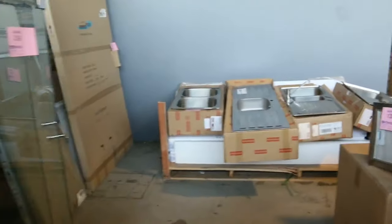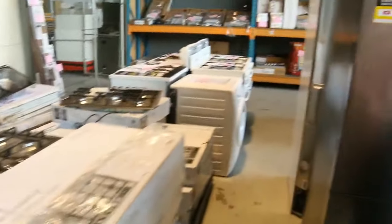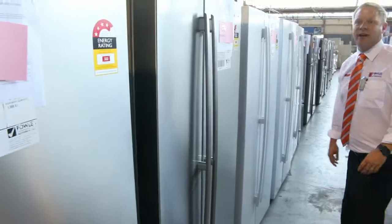So if you know anyone who's looking to get a fridge at the moment, this is probably the best range we've ever had. Absolutely fantastic.